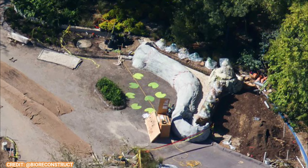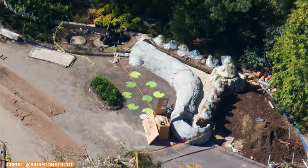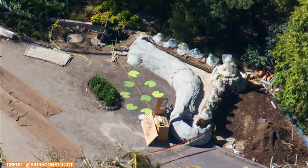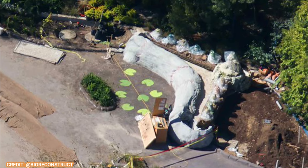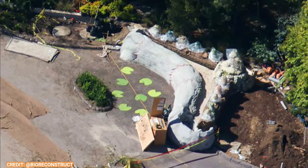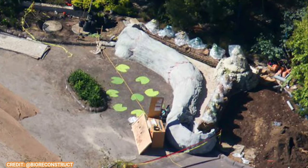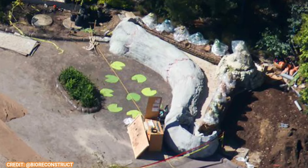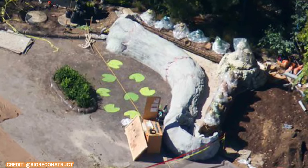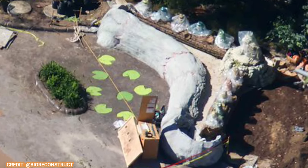Next is a lily pad area. I'm not sure what IP this is going to be themed to, but if you know, let me know in the comments below. It's a cute little lily pad area for smaller toddlers who can't play on the playground — they can play here and jump around. I'm sure the lily pads will change colors and maybe even have shooting fountains, or at least light up and make sounds, which will be really cool.